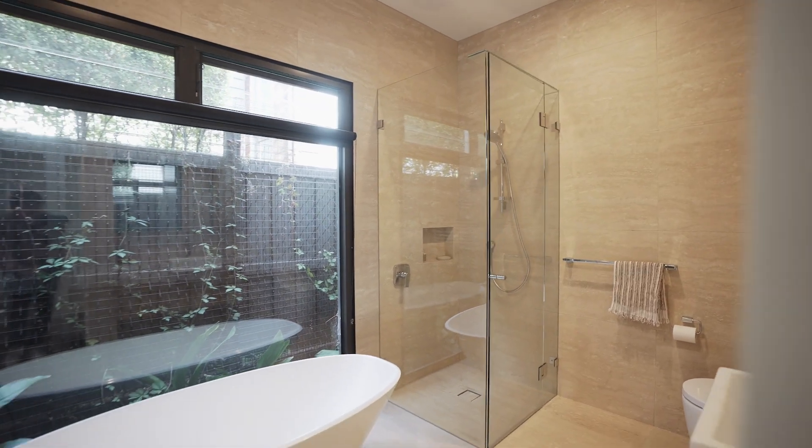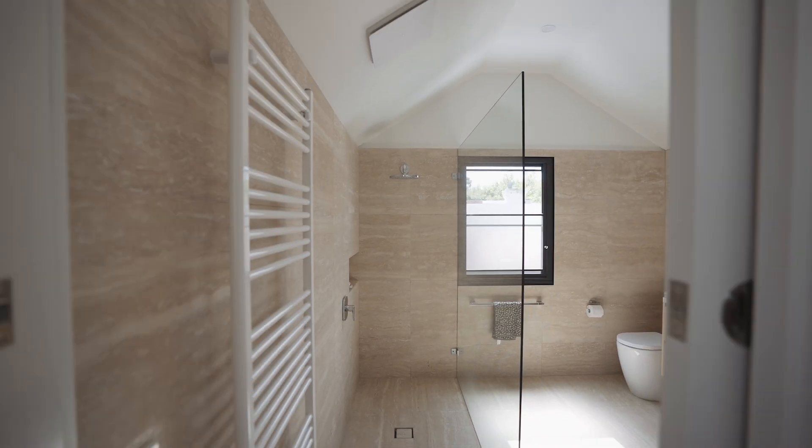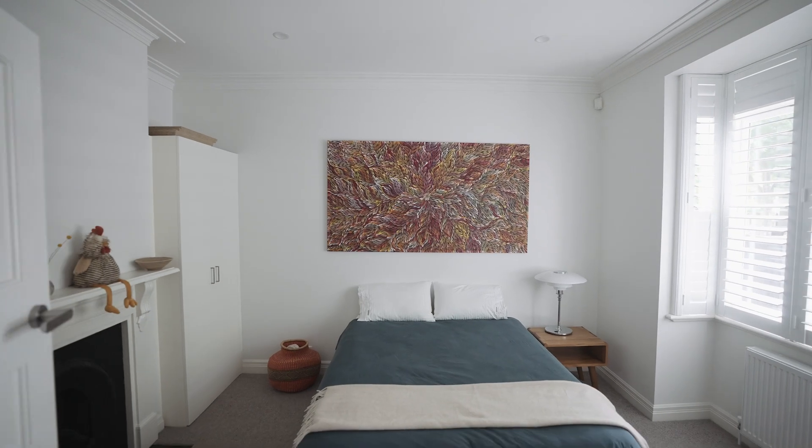Striking Travertine bathrooms, automatic roller blinds, double glazing, full laundry, and extensive custom storage are featured throughout, including a substantial attic.